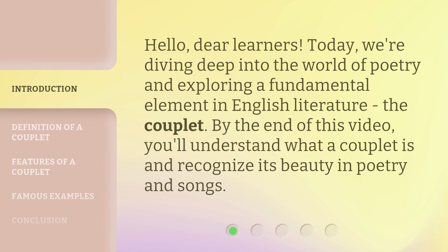Hello, dear learners. Today, we're diving deep into the world of poetry and exploring a fundamental element in English literature, the couplet. By the end of this video, you'll understand what a couplet is and recognize its beauty in poetry and songs.